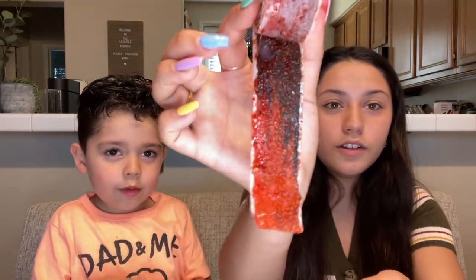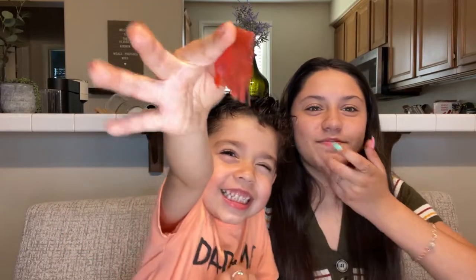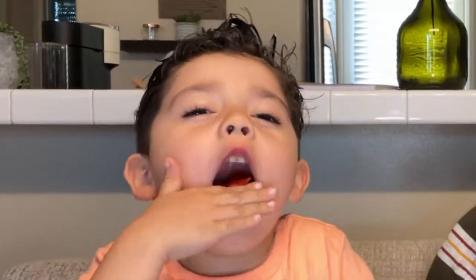I'm excited to try — are you excited? Let's try this one. It looks really good, this is how it looks — same thing as the other one. Show it to the camera. This is my piece. Actually, really good. Tasty. It's kind of sour though.